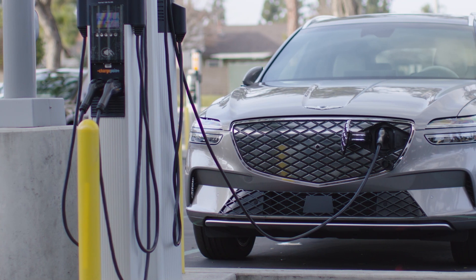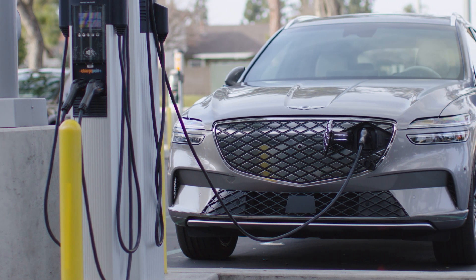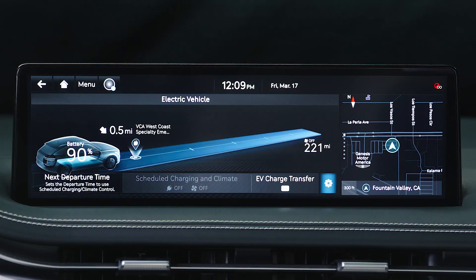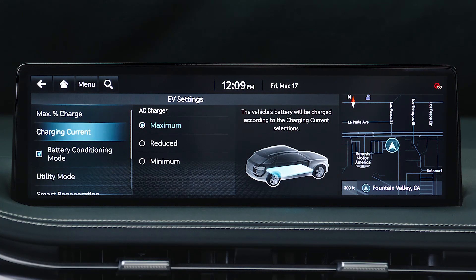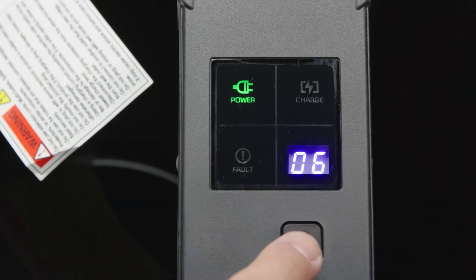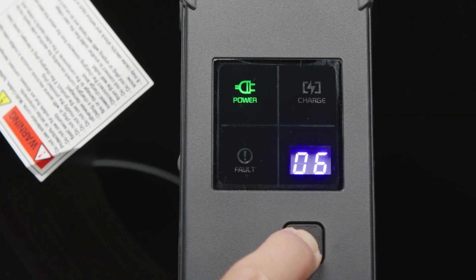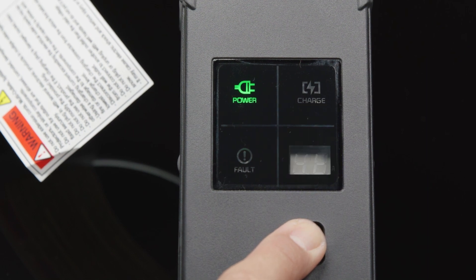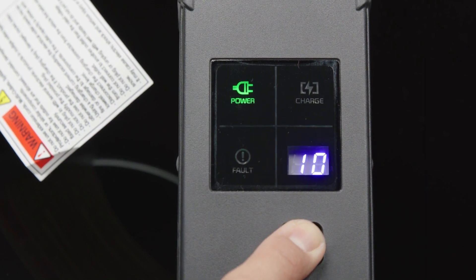For example, if you use DC chargers often, you may want to only charge to 80% to limit costs. Charging current lets you set the maximum current to be used for AC charging. This can be used if you need to lower the current drawn from your home outlet due to circuit breaker loads. The Genesis portable charger also allows you to select and match the charging amps to the level of electrical current supplied by your outlet.